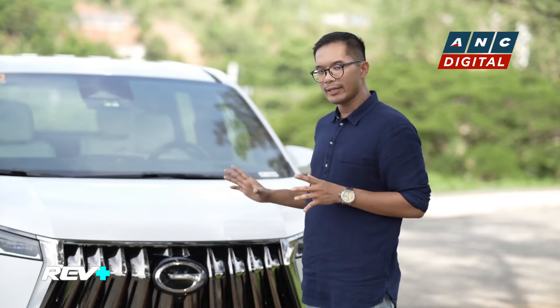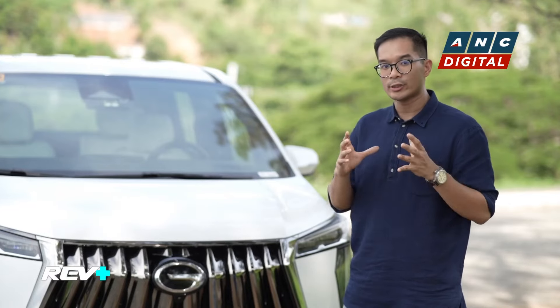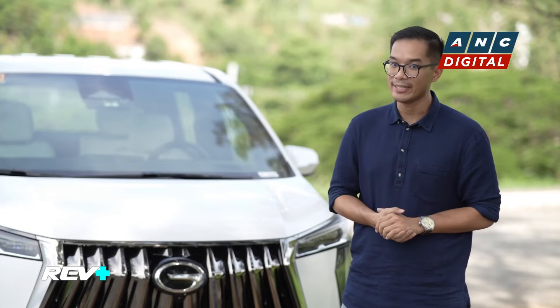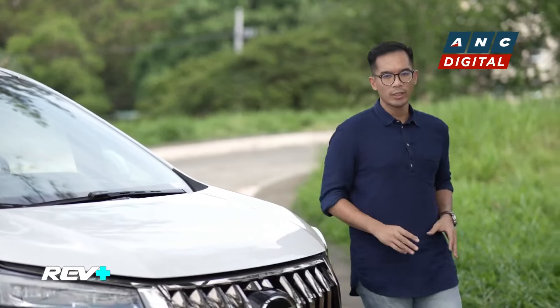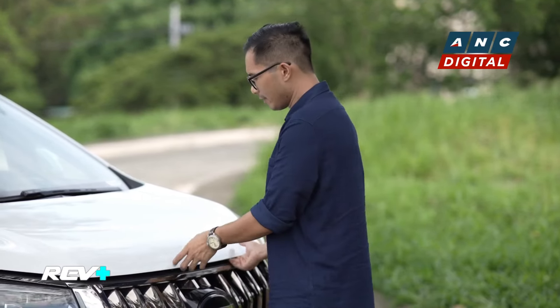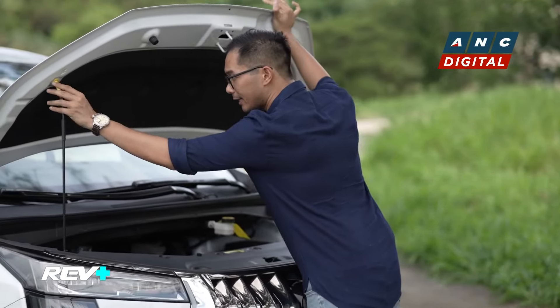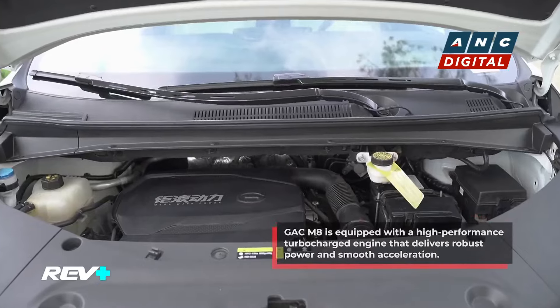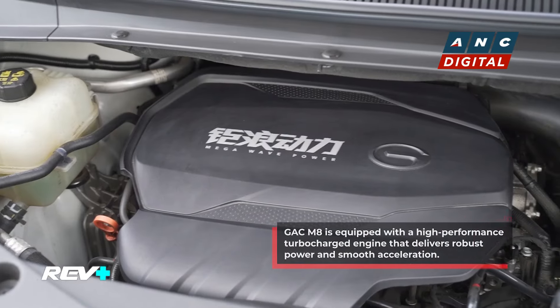In retrospect, when you look at the M8, one of the things that you'll also enjoy about this ride is that as much as it's good looking, it's also very easy to drive. Under the hood of the GAC M8, what you have for this luxury minivan is a 2-liter gasoline engine at a front-wheel drive, which gives you 248 horsepower and 400 newton-meters of torque.